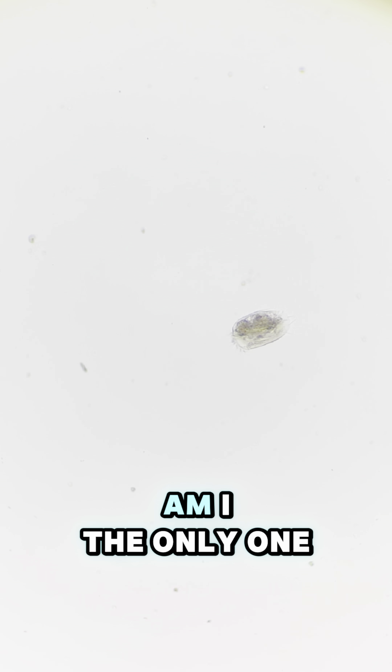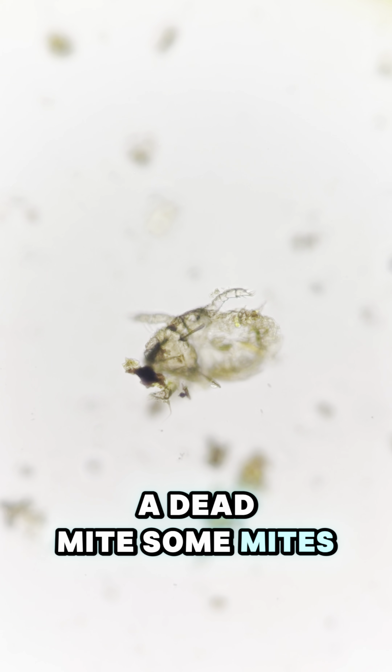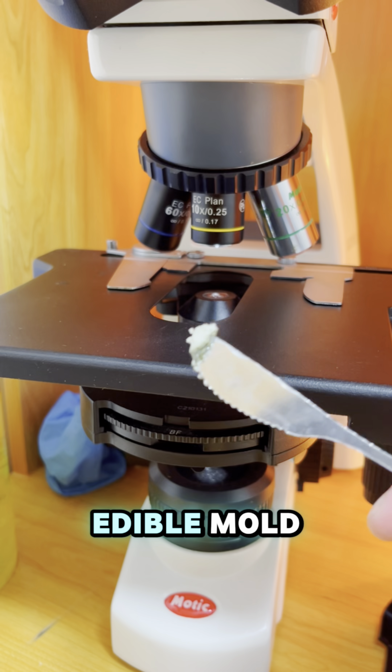Very fast-moving euplotes — am I the only one who thinks they look like cockroaches? A dead mite. Some mites live in mud and freshwater. Okay, time to add stuff. Blue cheese. It is known to contain Penicillium roqueforti, which is a species of edible mold.